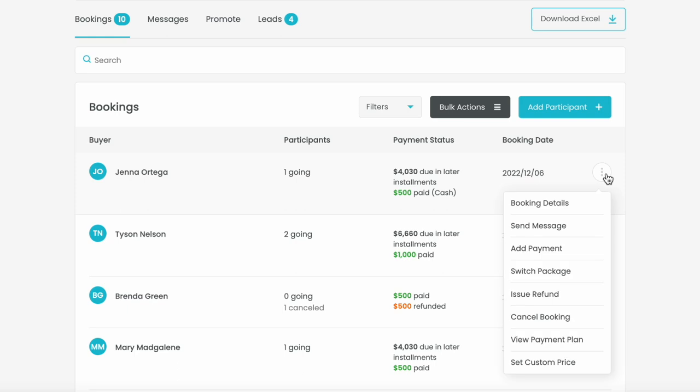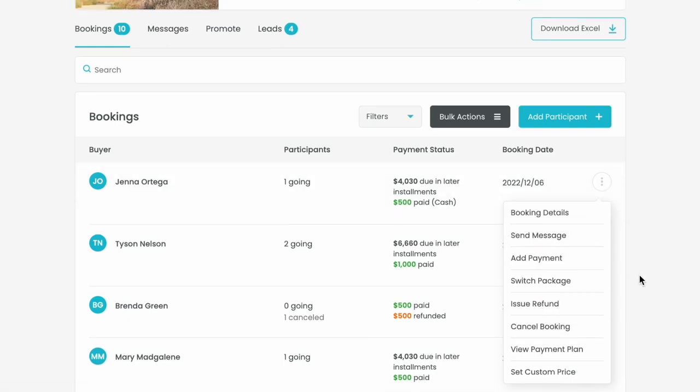Then, once your bookings come in, manage changes, cancellations, refunds, and more from our easy-to-use dashboard.